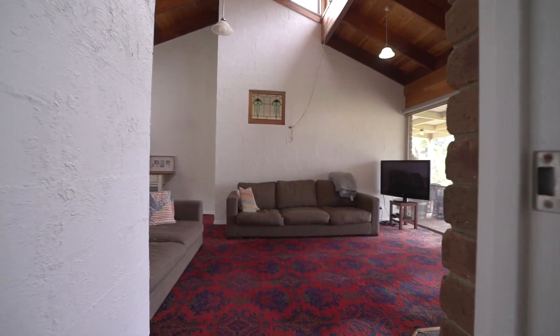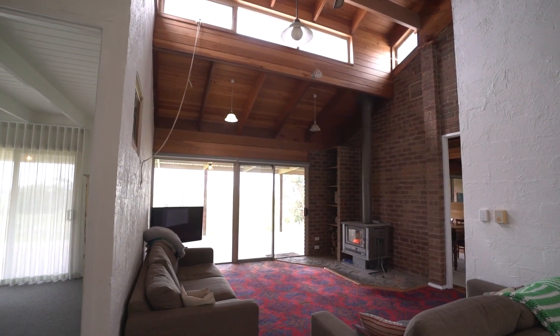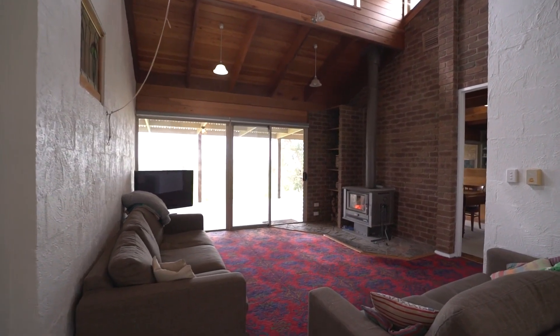The main living area has a pitched ceiling, creating a further feeling of space, and it is warmed by a wood heater with a heat transfer system to move warmth around the home.